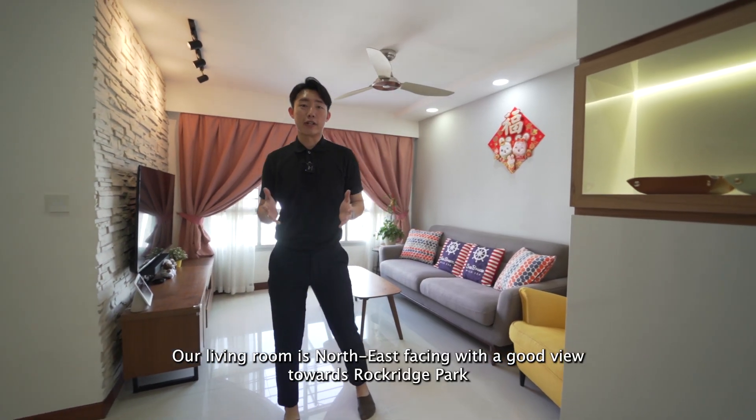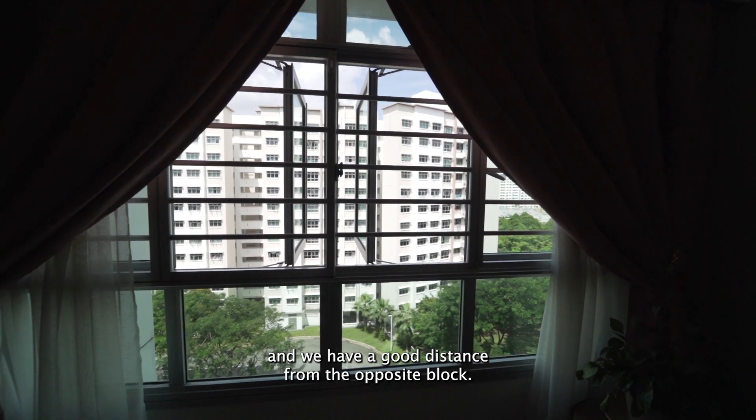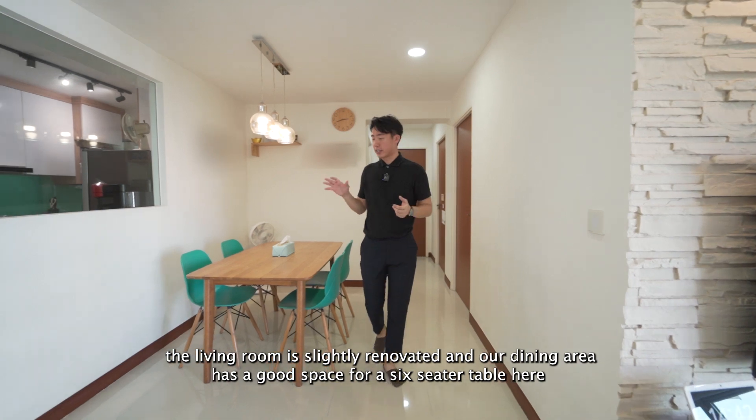Our living room is north-east facing with a good view towards Rockridge Park, and we have a good distance from the opposite block. The living room is lightly renovated, and our dining area has good space for a 6-seater table.